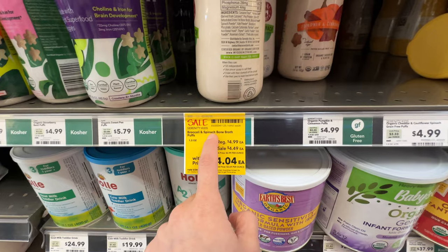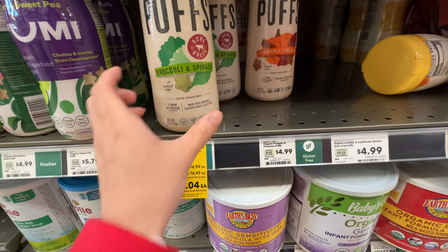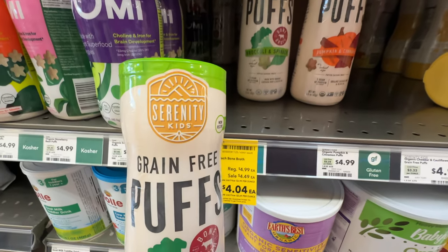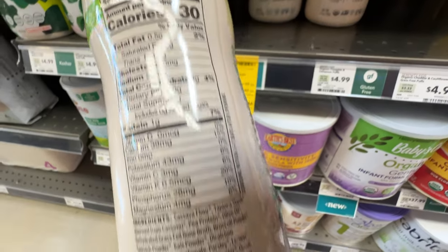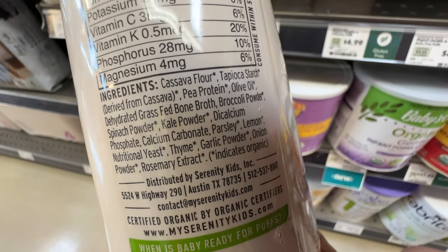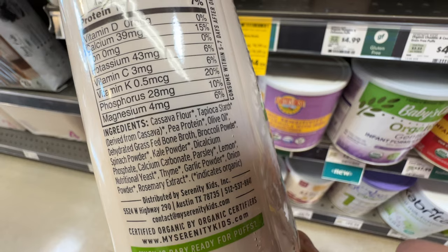Here are the broccoli spinach bone broth puffs - original $5, now $4.04. These are grain-free from the brand Serenity Kids, which I love for my babies. Ingredients include cassava flour, tapioca starch, pea protein, olive oil, dehydrated grass-fed bone broth, broccoli powder, and spinach powder.